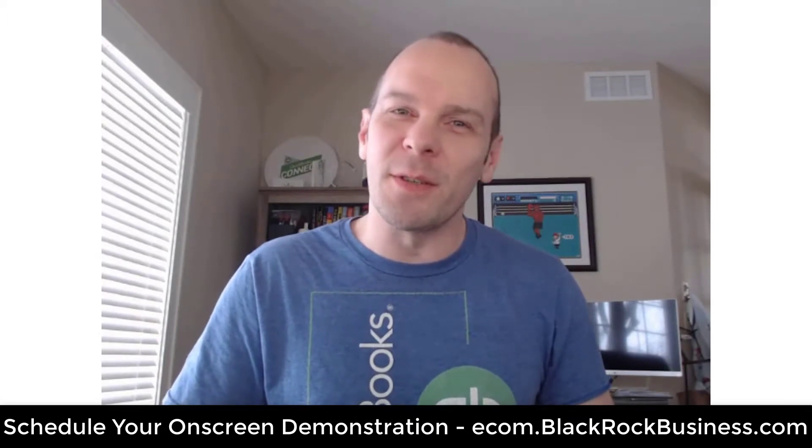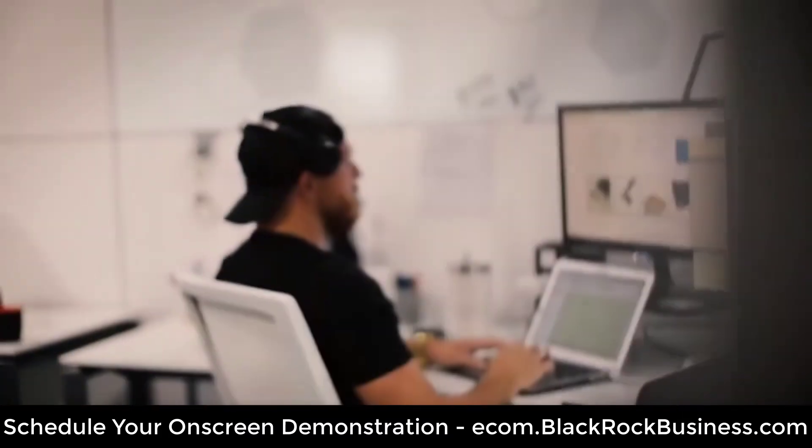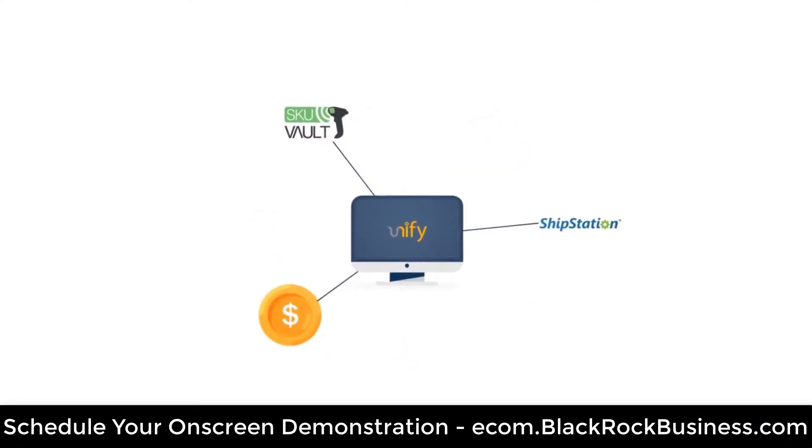My name is Peter. I'm an Intuit Certified QuickBooks Solution Provider, and these are questions I used to ask myself as well. Just imagine if you had the ability to sell your QuickBooks POS inventory online. What would you do? How would that instantly change your life and business for the better?